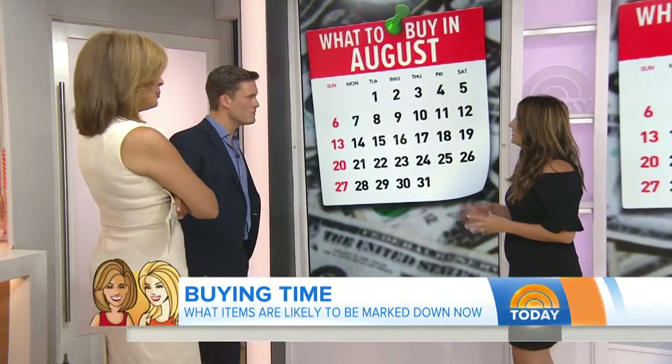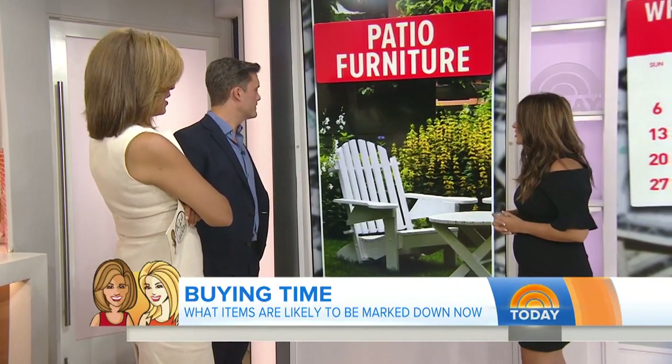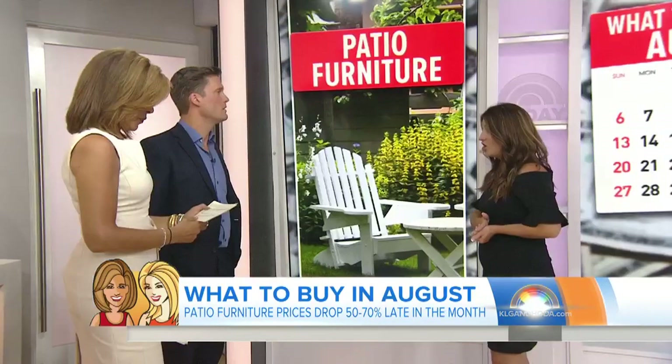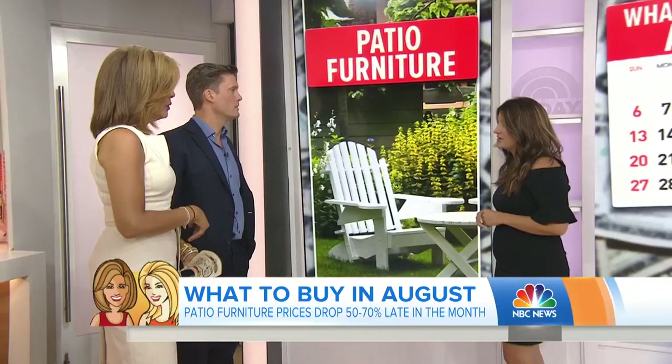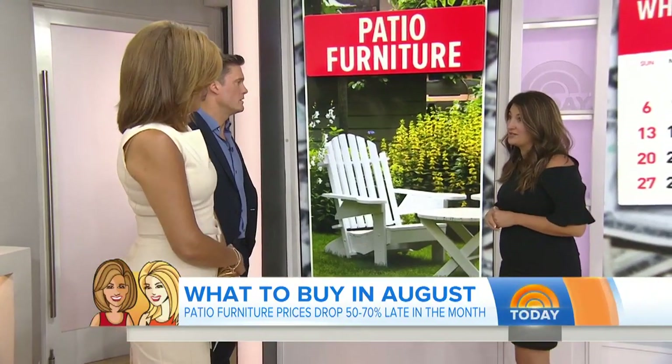Let's start with patio furniture. Patio furniture is big and bulky — it takes up a lot of storage. So you want to stock up on patio furniture now. We're going to see discounts of 50 to 70 percent off around late August to early September. Now is a great time to stock up and get some new patio furniture if you're interested.